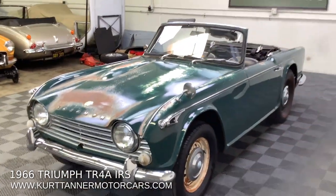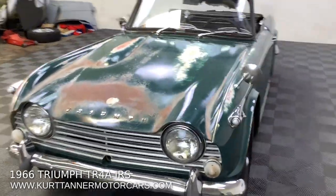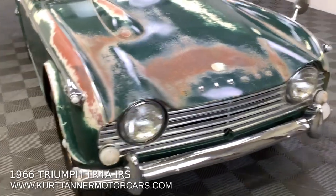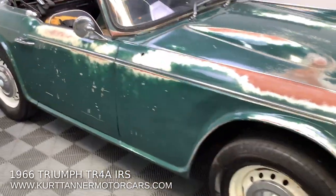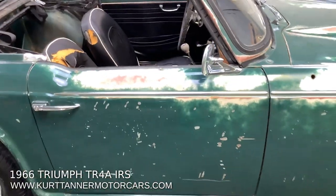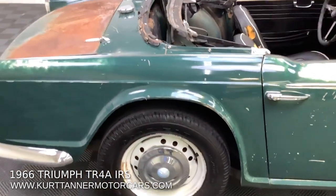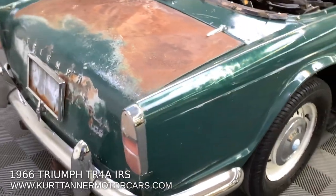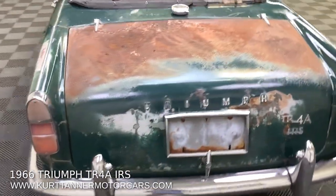We got a video of this car driving before we purchased it. I think they hooked it up to just a remote can of fuel and drove it around the yard. We're going to stick a battery to it, but we know this car will run and drive with very little work. It's definitely going to need brakes and fuel system if you're going to put it into use, driving it on the road, making it a good road car.